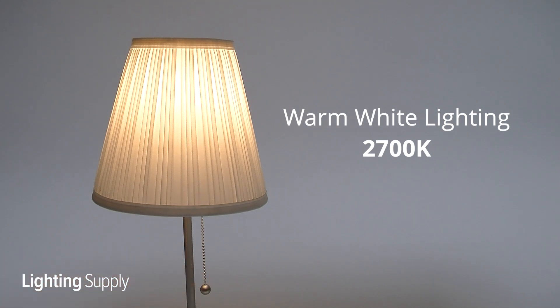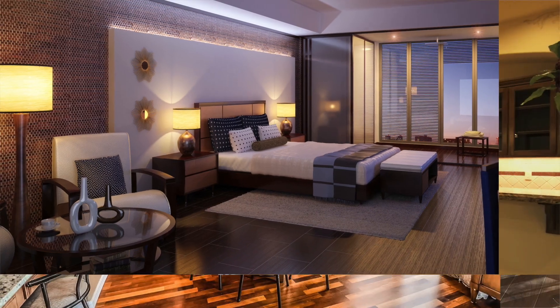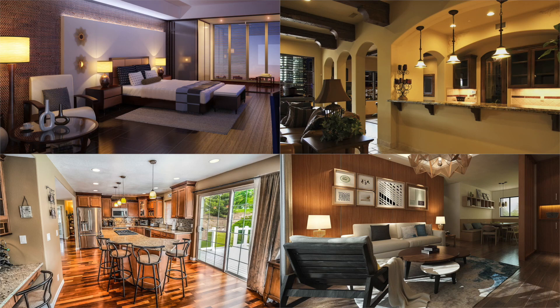Warm white lighting will have a Kelvin temperature of 2700K. This temperature promotes a warm and cozy environment and is best utilized in restaurants, hotel lobbies, and homes.